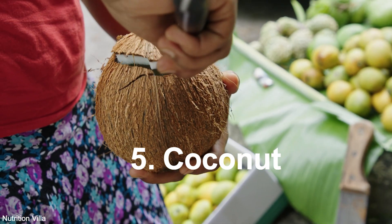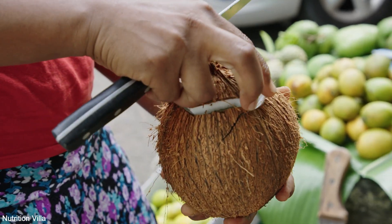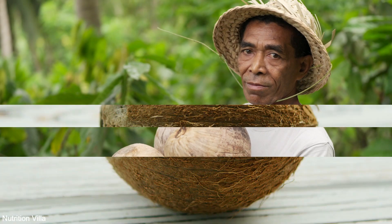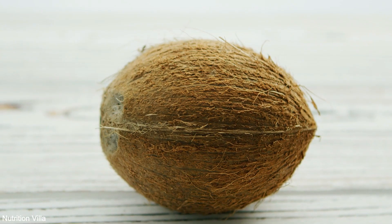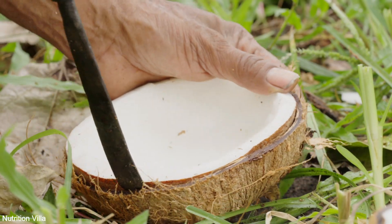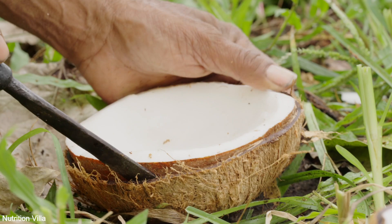5. Coconut. Coconut is not only refreshing but also boasts sulfur content. Whether consumed fresh, as coconut water, or as coconut oil, this versatile fruit offers numerous health benefits, including supporting immune function and promoting skin health.